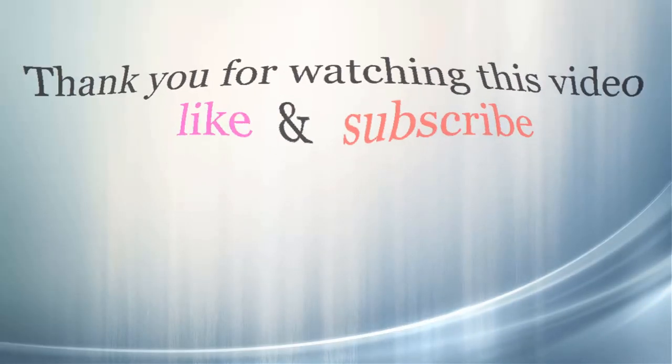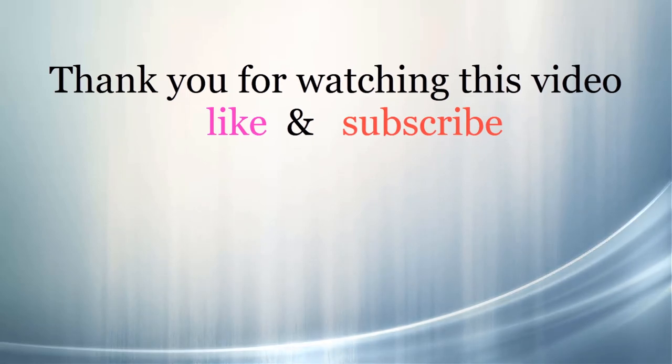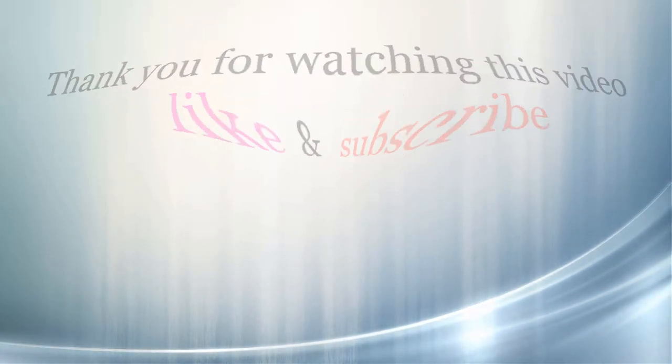Thank you for watching this video. If you liked it, please click the like button below, share with your friends, and be sure to subscribe.